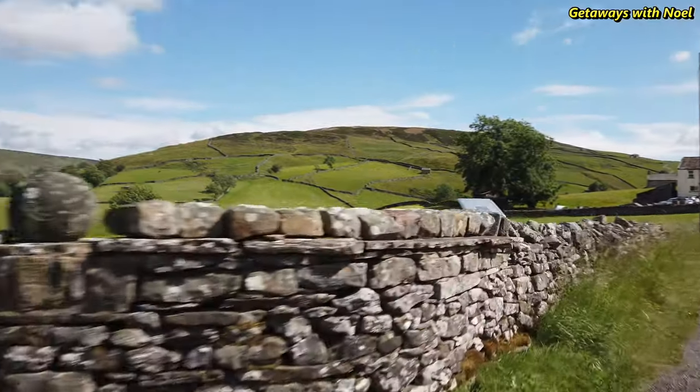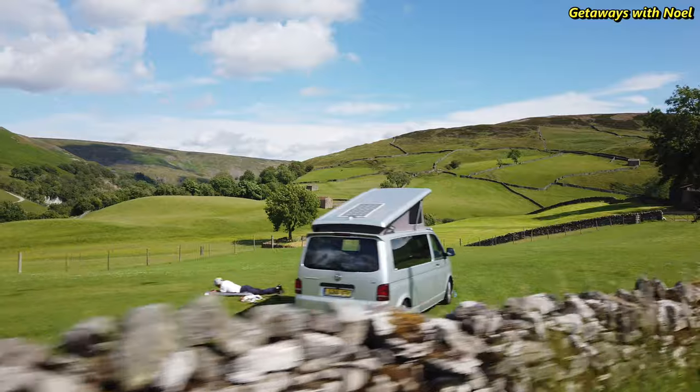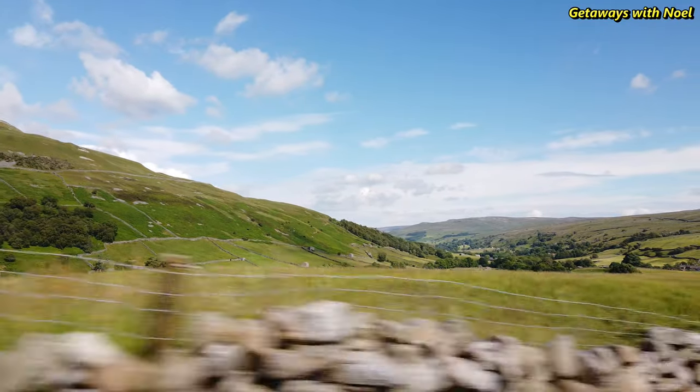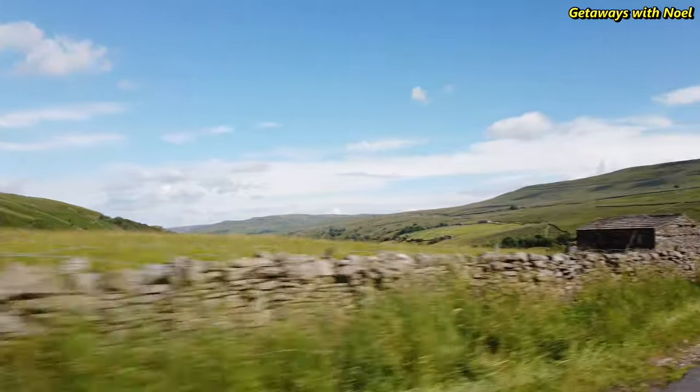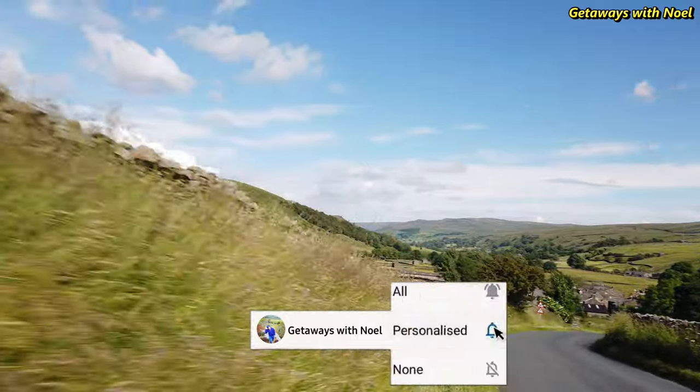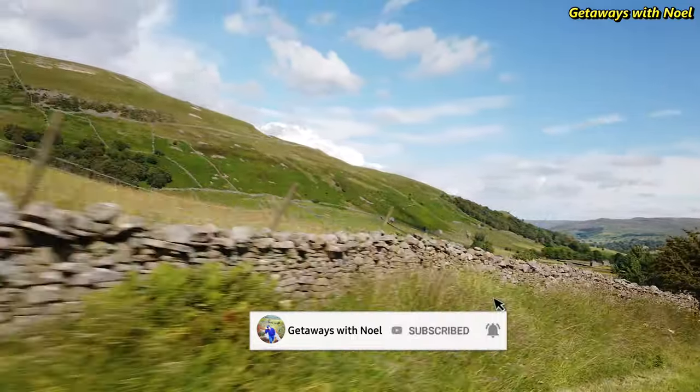It may be a long walk for some but Upper Swaledale offers a unique and spectacular view that you can only find in the Yorkshire Dales. If you like this video please give it a thumbs up, comment, share, subscribe and hit the notification bell for more getaways. Thank you for watching.